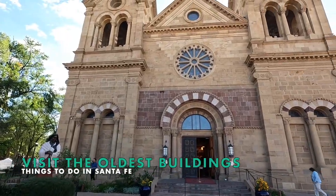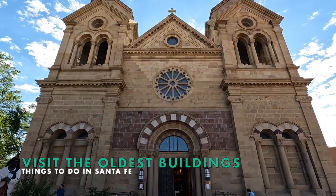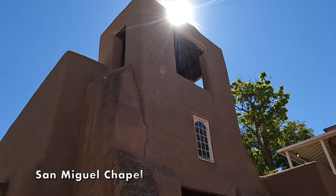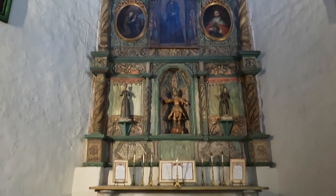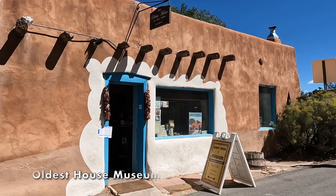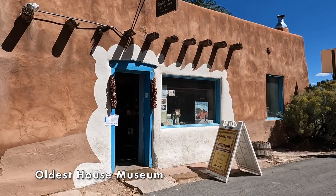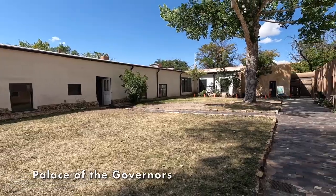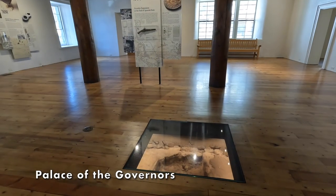In addition to being among the oldest cities in the US, Santa Fe is home to some very old buildings. Be sure to visit the San Miguel Chapel, originally constructed in 1610. Major portions of the chapel have been destroyed, rebuilt, and restored over the centuries. Close by, visit the oldest house in the US, where there's evidence of a house dating back to 1200. The Palace of the Governors dates back to 1610, with older evidence beneath the floorboards.